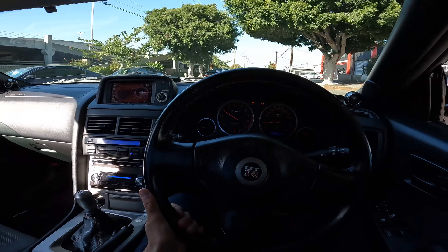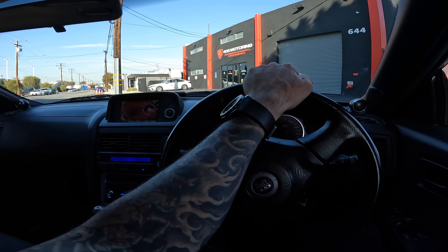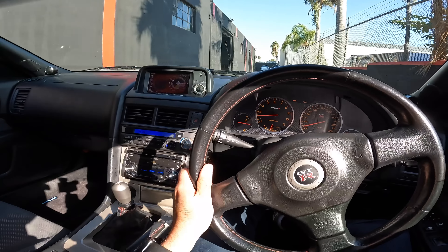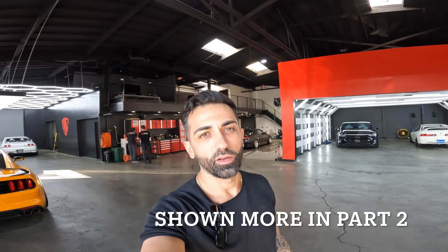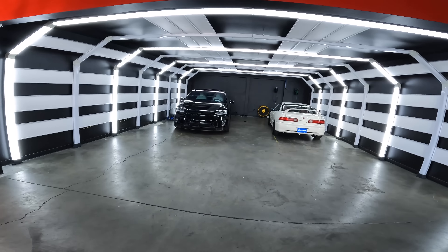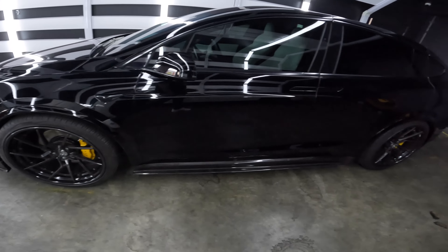There's an F40 blocking my GTR — it's the homie Greg's. On this side, the cool side, only cool cars are allowed. If the cars are whack, they're not allowed. Greg's F40 just barely made the cut. I did the bespoke BBS wheels on it — gloss champagne gold with the lips. It's all bespoke and it is super sick.